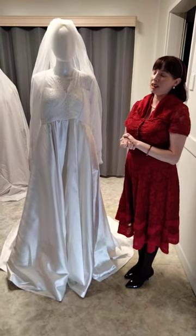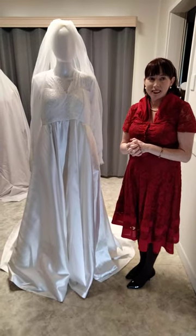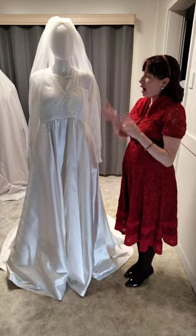Order 508 maternity wedding gown. The bride is having a Sunshine Coast hinterland wedding up at Kin Kin.